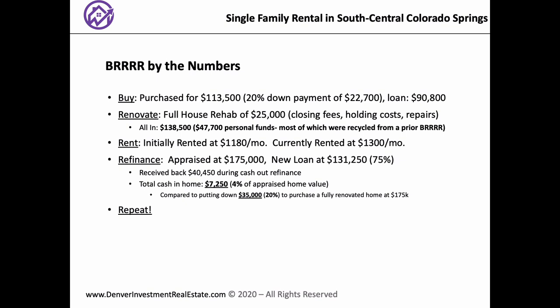So we have a total cash in the home of $7,250, which is about 4% of the appraised home value. For comparison, if you put 20% down on a fully renovated home worth $175,000, that would have been $35,000 down. And then of course the final R is Repeat — have you repeated since then? We have. How many times? We did two true BRRRRs with hardly anything left in them, and then a couple of more partial ones.